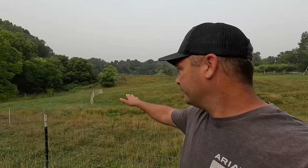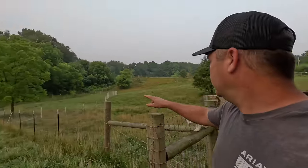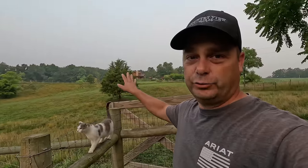We wanted to make sure they were trained on that electric netting. I'm going to pull that up today, put it over here, and put it down this other side. We're going to try to open it up and give them some areas that aren't fenced in, and then I'm going to close this pasture off and let it rest.